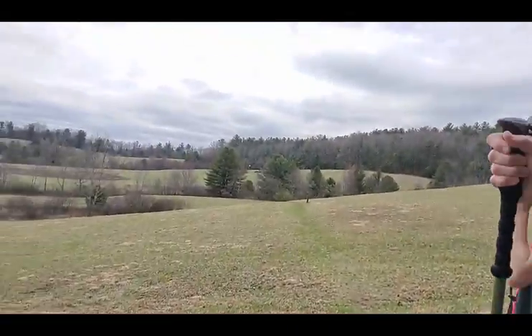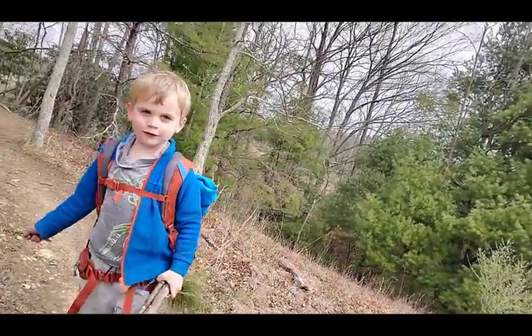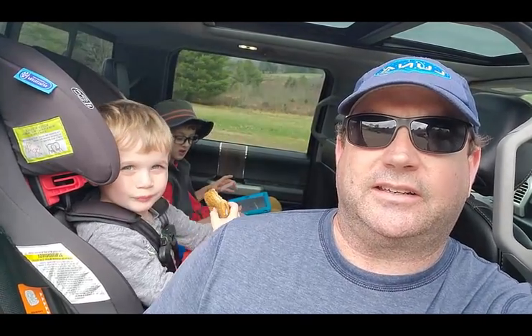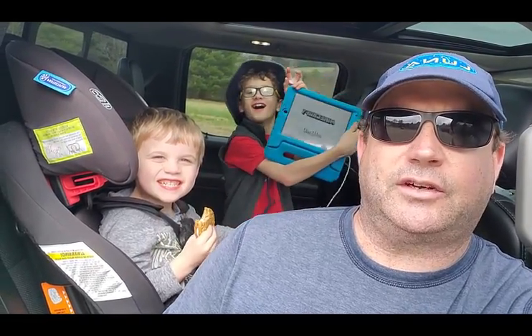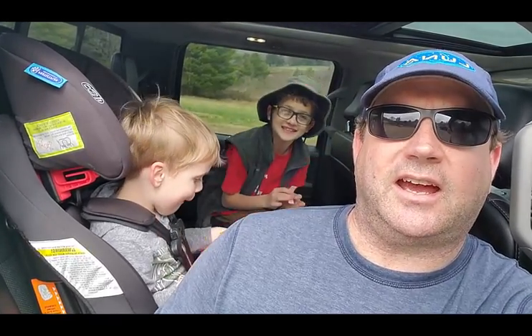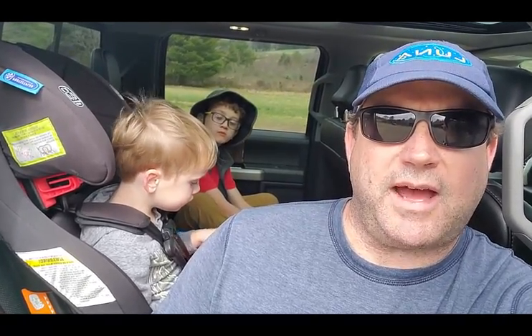We made it back to the car finally — forgot to film before we buckled up, everybody's buckled in. Did y'all have a good hike? Yeah, I enjoyed it too. We ended up doing about two-point-seven miles but it was a good hike. We enjoyed it and hopefully we'll come back.